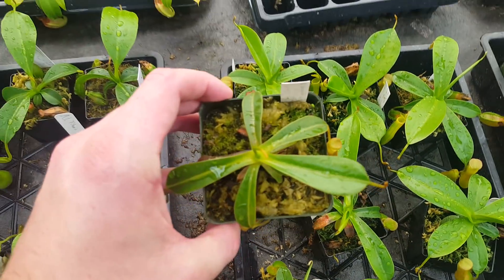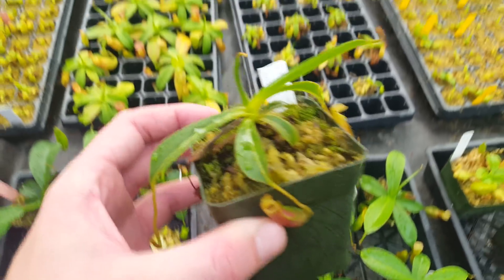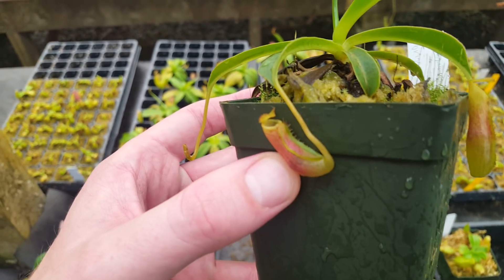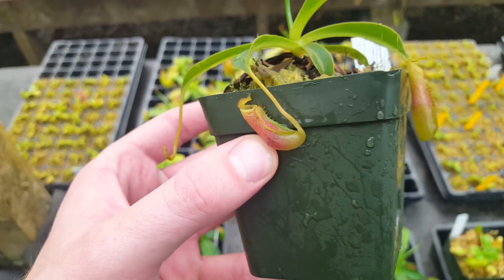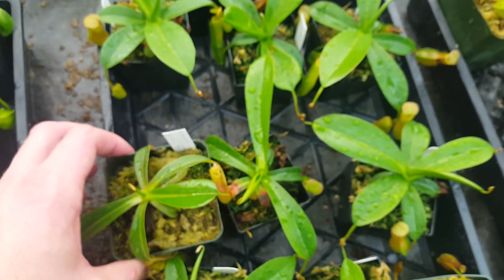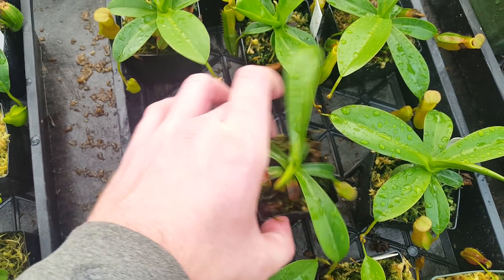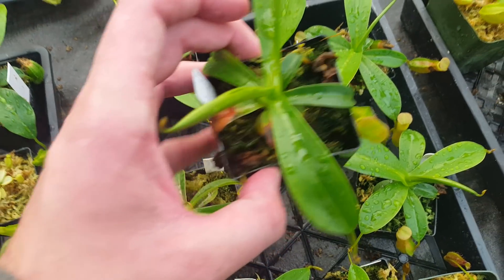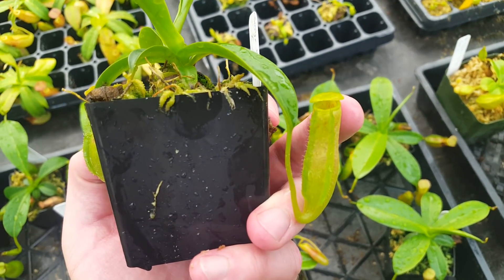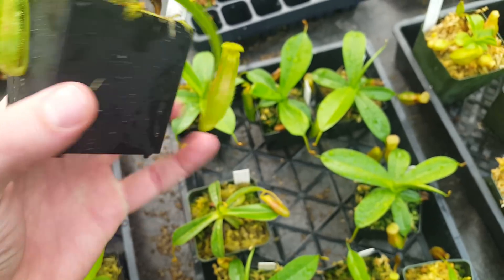We've also got Nepenthes Secret Battle. I covered this in the last review video about six months ago — this is a very slow-growing cross. This same plant was featured and it was basically the same size as it is now. So hopefully it'll eventually get going. This is another example of the same cross. It should be a fun plant, but we really need it to grow in a bit more to see what it can do.